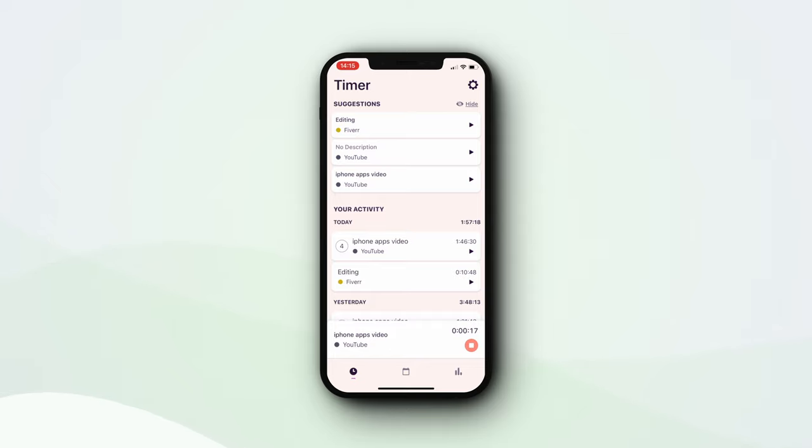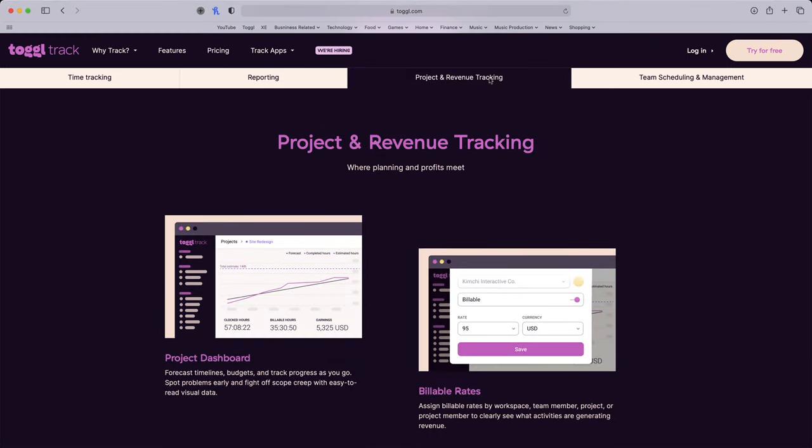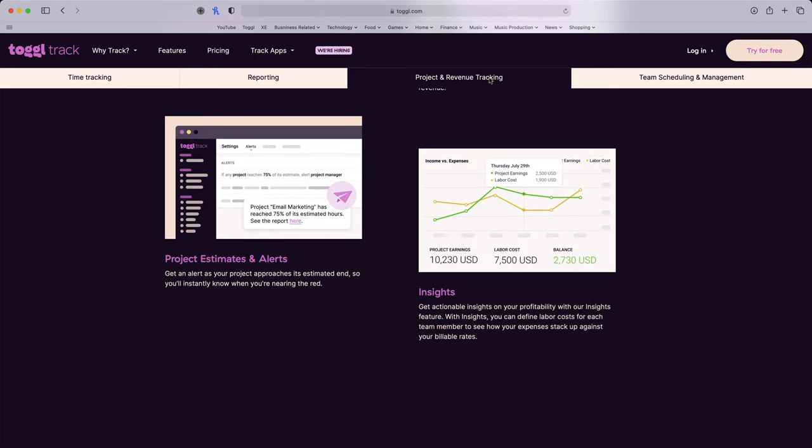Or, you can use automatic background tracking, where the app will recognise anything that you're using for 10 seconds or more, and automatically track what you're doing. It's a common saying that time is money, and that's very true for most of us. Time is, after all, the most precious commodity that we all have access to, so it can be really valuable to know what it is that you're spending your time working on. You can add in features like billable hours if you're working on a project for a client, and it even has a Pomodoro function, allowing you to work in chunks of 25-minute activity bursts, which it's believed is a great way of keeping you as productive as possible.